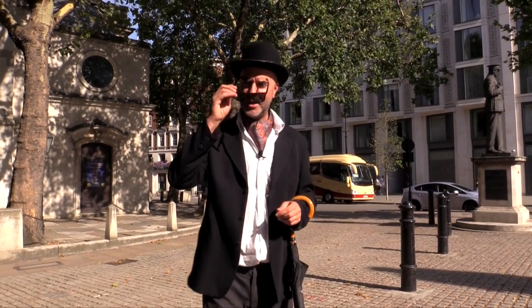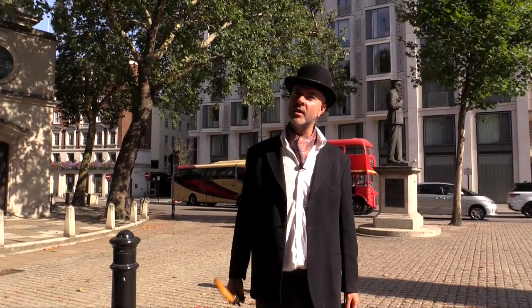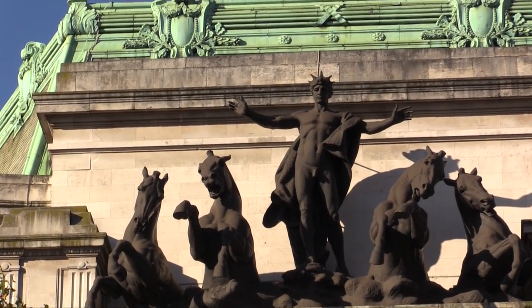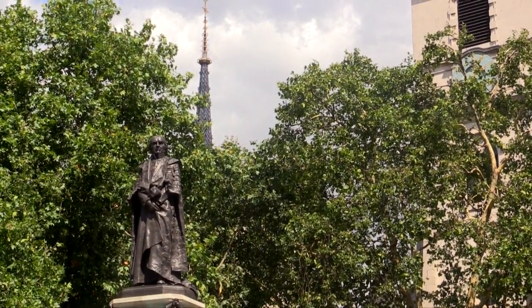Today I am with Ariel, all the way from Argentina. Hello, how are you everyone? Excellent name by the way, Ariel. Were you named after the spirit in Shakespeare's Tempest? 'Hast thou forgot the foul witch Sycorax, who with age and envy was grown into a hoop?'